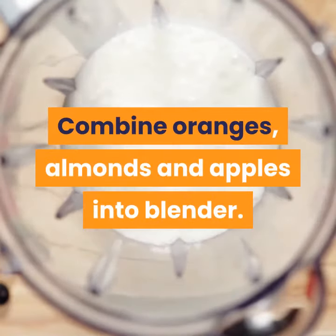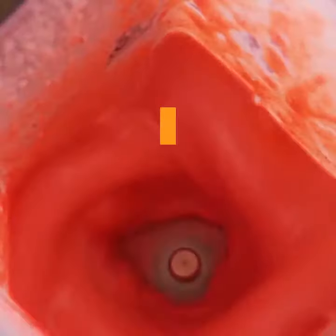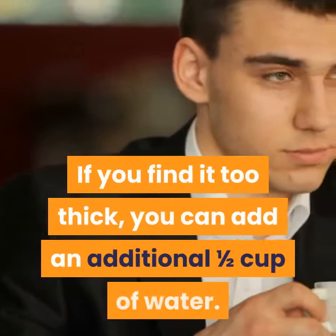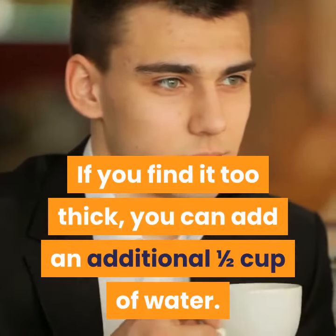Combine oranges, almonds, and apples into blender. Blend for a few minutes before adding in sweet potato and water. If you find it too thick, you can add an additional 1/2 cup of water.